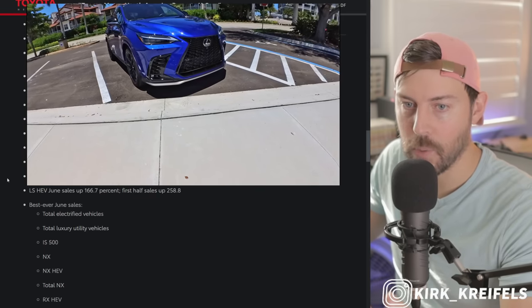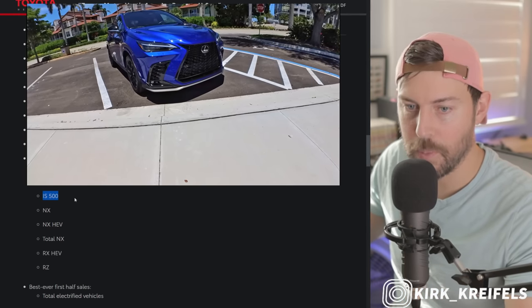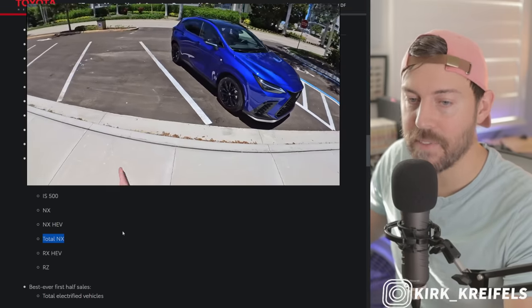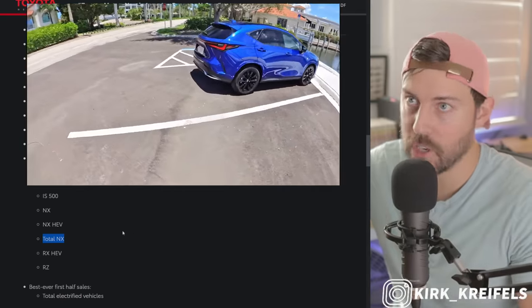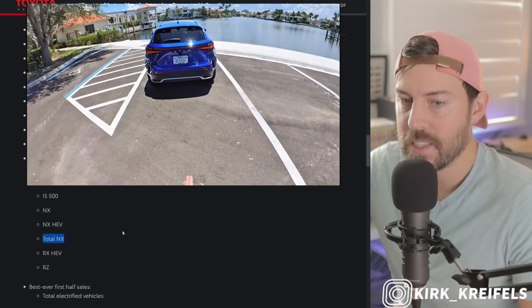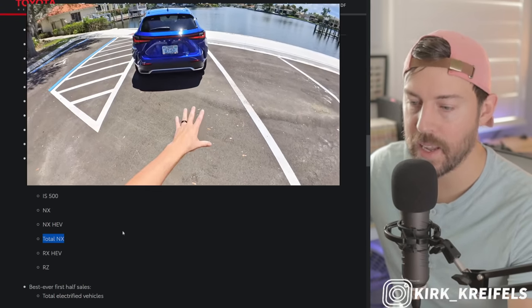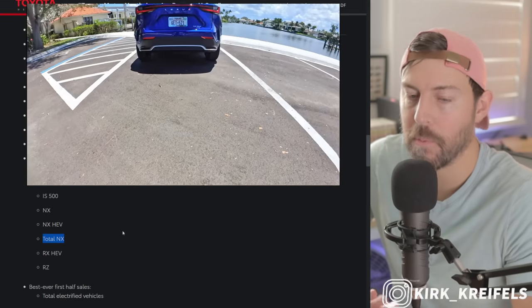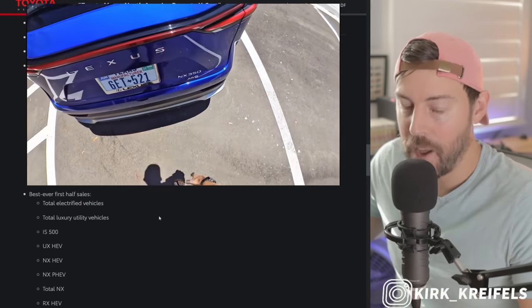RAV4 Prime having a best first half — no surprise there, same powertrain. Best-ever June sales for the IS 500. Best-ever June sales for the total NX — that's impressive. I think if the NX was more widely available, it could actually outsell the RX. The RX is just so big, and the NX is what the RX used to be in size. The NX has gotten a little bigger compared to the first gen and is more usable — more cargo space. RX Hybrid also getting in on the action for best-ever June as they now have more hybrid options, including the 500H and the 350.